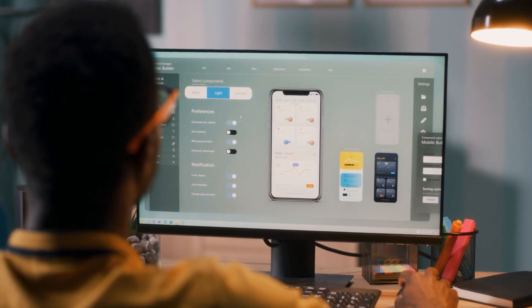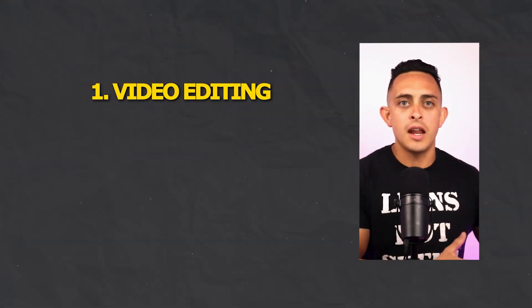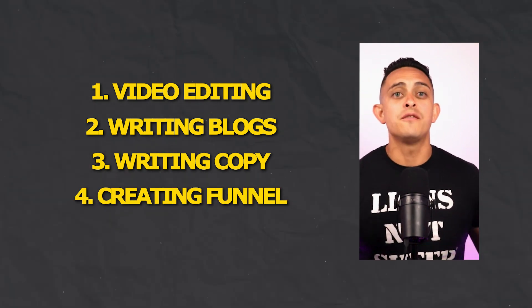I'm not just gonna show you random tools. I'm gonna show you tools that help you in every part of the affiliate marketing process — from video editing, to writing blogs, to writing copy, to even creating the funnels.